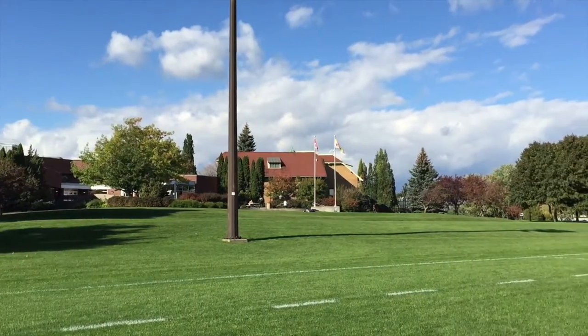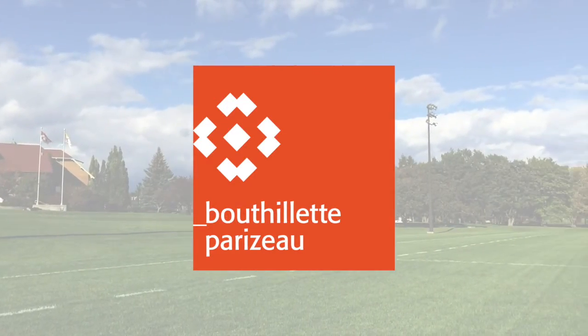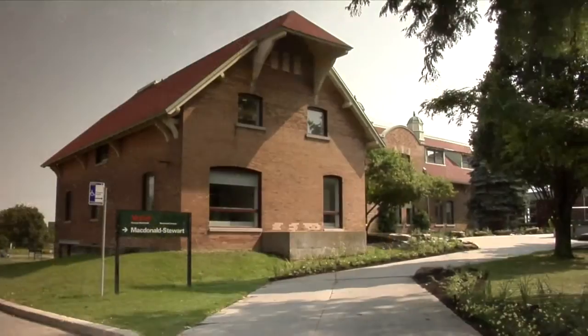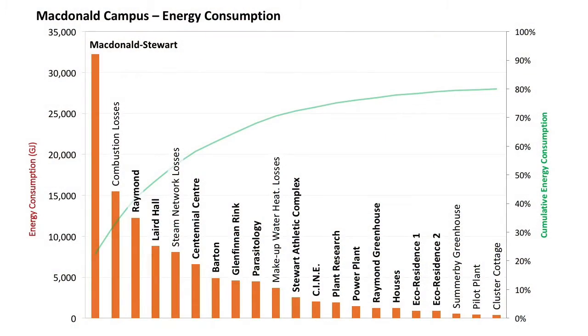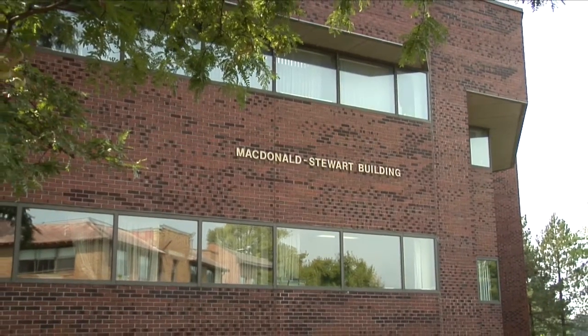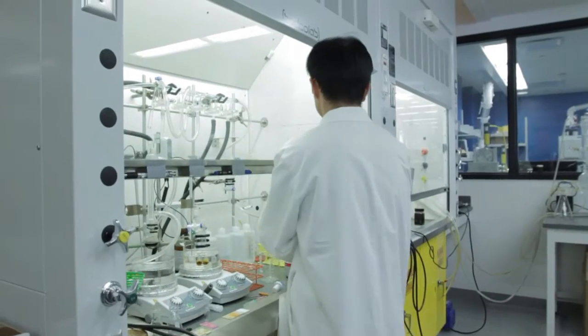In 2010, we hired an energy consulting firm to study the situation and make recommendations. They started with an energy consumption analysis for the entire campus. Each source of energy use was detailed in a graph. The McDonald Stewart Building has the highest consumption, as it is a large building with many research labs containing a major source of energy use: fume hoods.